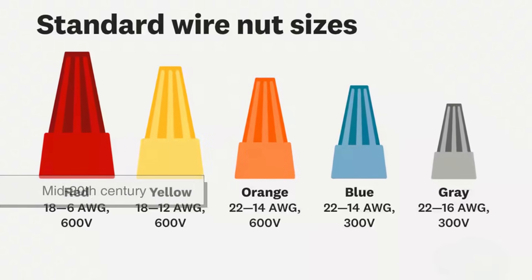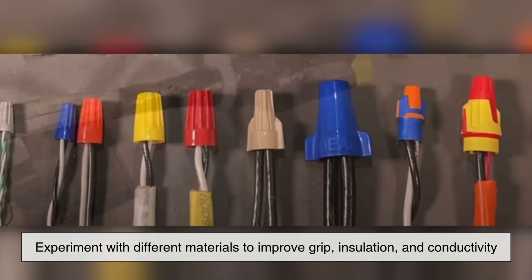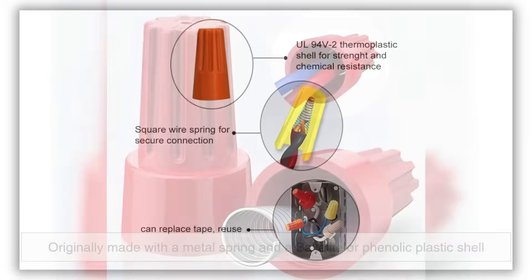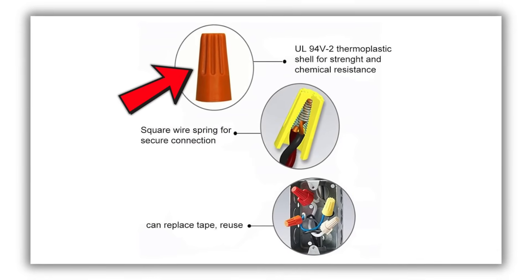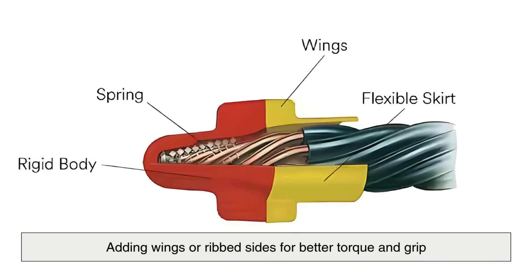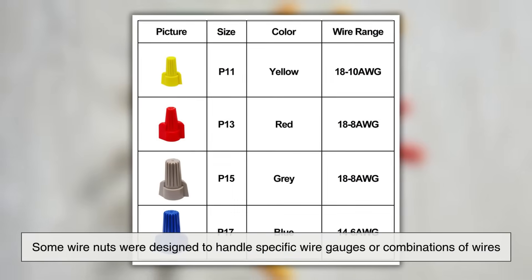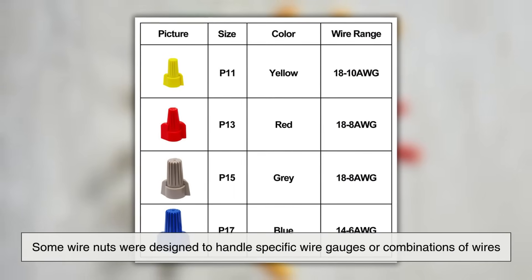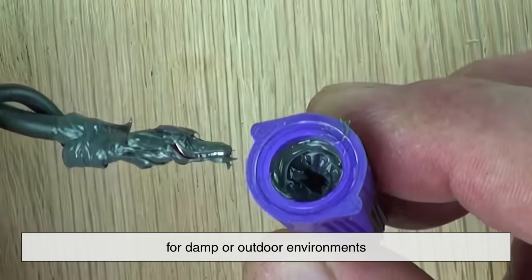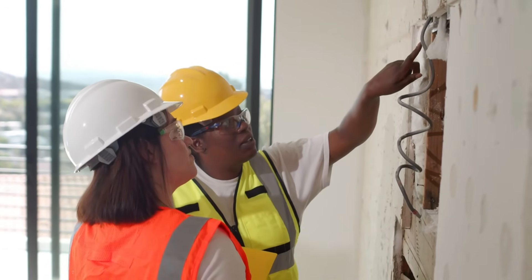Through the mid-20th century, wire nuts saw several refinements. Manufacturers began experimenting with different materials to improve grip, insulation, and conductivity. Originally made with a metal spring and a Bakelite or phenolic plastic shell, wire nuts eventually transitioned to thermoplastic shells that were more durable and flexible. Engineers also began tweaking the shape, adding wings or ribbed sides for better torque and grip—especially when working in tight spaces or with gloves on. Some wire nuts were designed for specific wire gauges, while others came pre-filled with insulating compounds for damp or outdoor environments. These incremental innovations kept the wire nut relevant as building codes and safety standards continued to evolve.